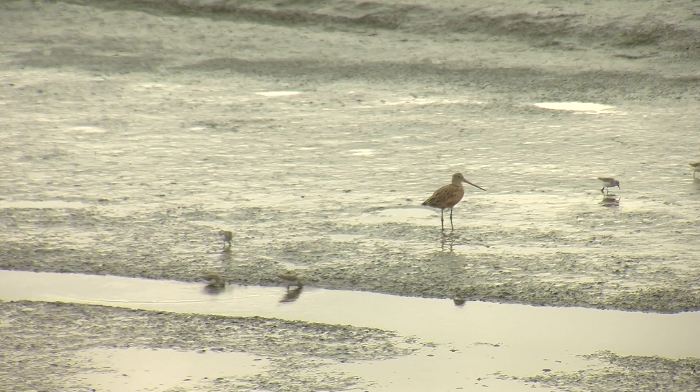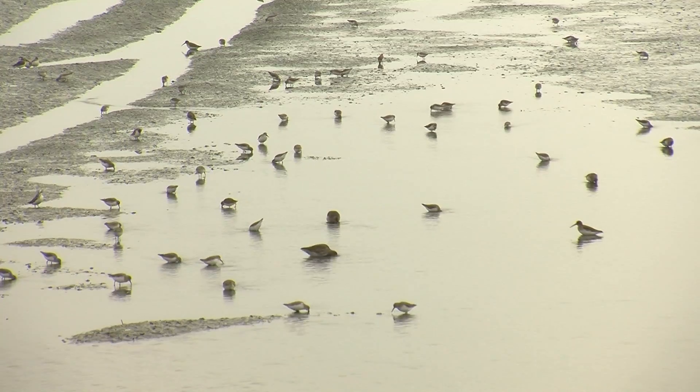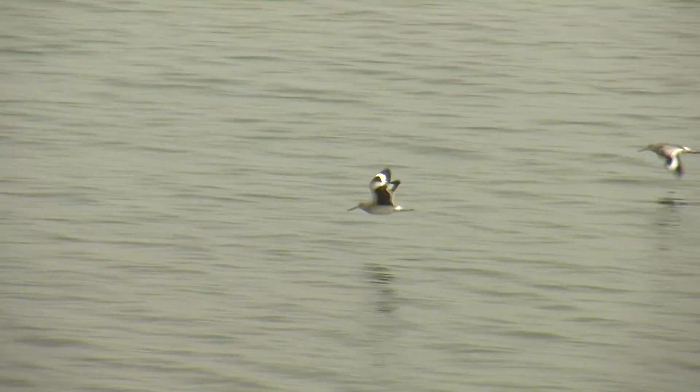A few months after the levees were breached, egrets, sanderlings, pelicans, herons, marbled godwits, and other birds were flocking to the revitalized marsh habitat.